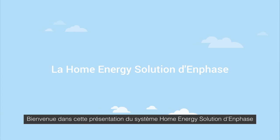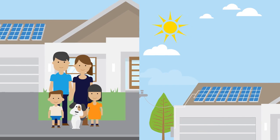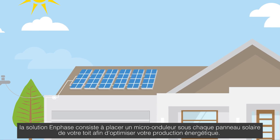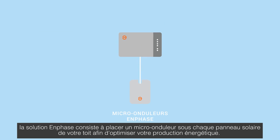Welcome to the Enphase Home Energy Solution, a simple system that delivers clean energy for you and your family. Harnessing the free and abundant power of the Sun, the Enphase solution puts a small microinverter under each solar panel on your roof, allowing you to maximize power production.